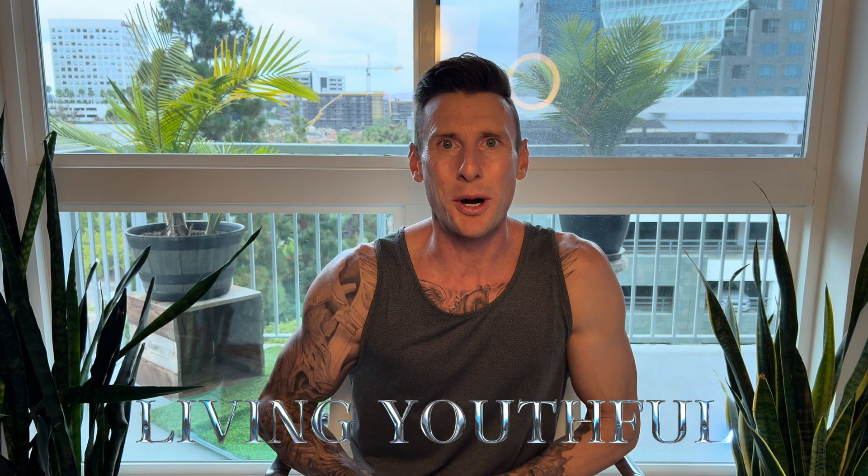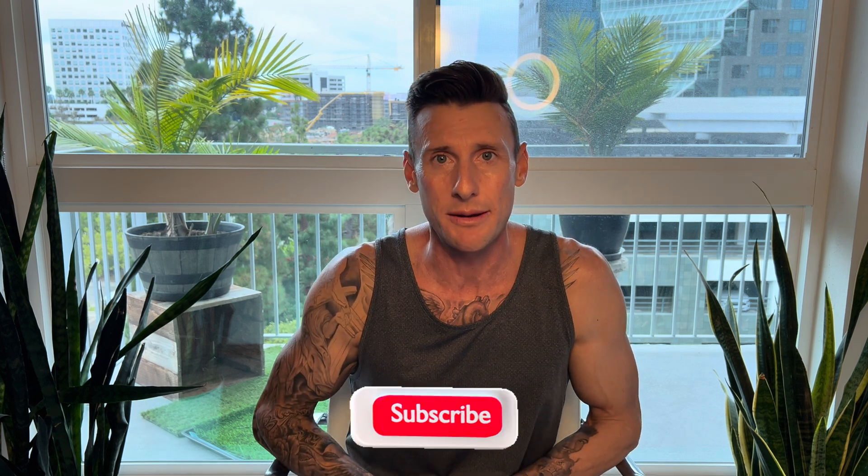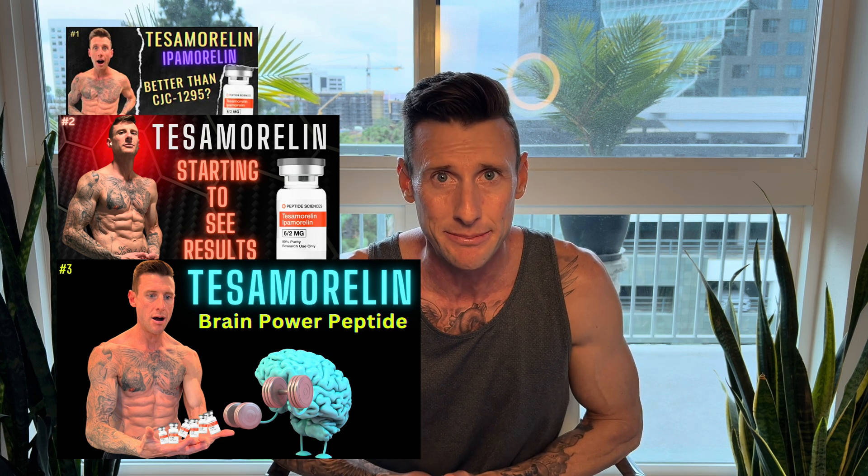What up? Casey here with Living Youthful. Welcome back to my channel. If you guys are new here, please hit that subscribe button. So today we're jumping into my final update on Tesamorelin — why I had to stop injecting this peptide after 12 weeks when I was supposed to research for 16 weeks. We're going to be discussing the 6x2 vial and the 6x3x3 vial of Tesamorelin from Peptide Sciences, so you guys can understand how to research it at home and get maximum benefits.